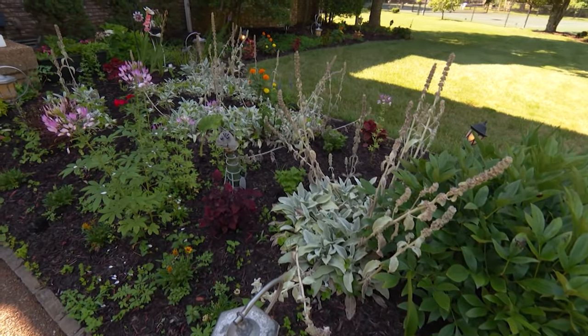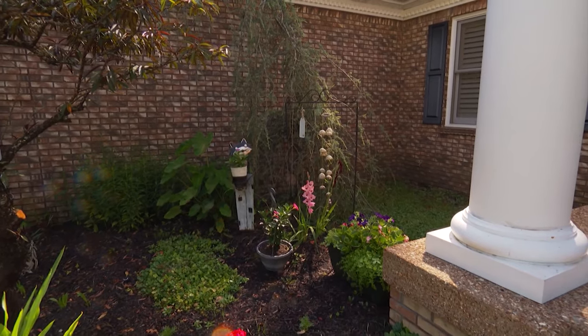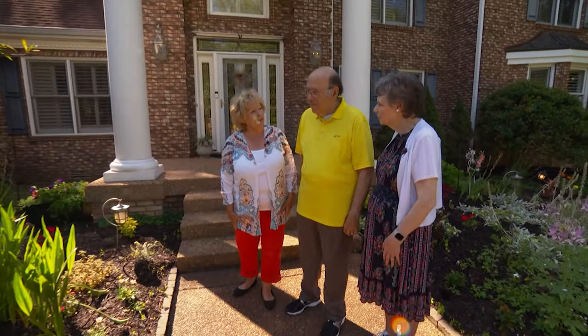Isn't it wonderful in July when you can find a garden nestled in the shade? I'm anxious to speak to Joan and Ernie DeWald in Clarksville. Tell us how you started this, Ernie.